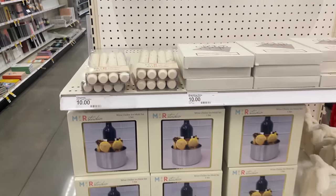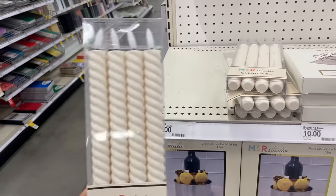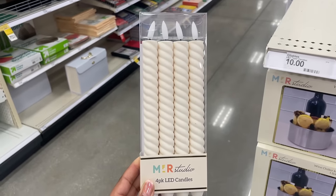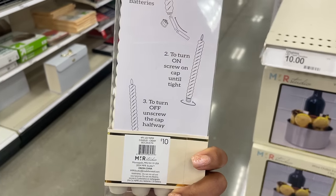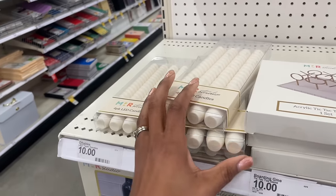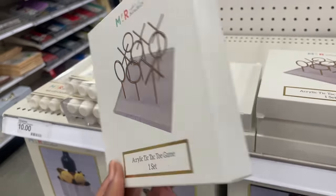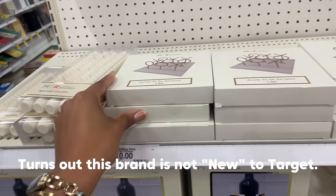Over here — for ten dollars they have a four-pack of LED candles. Yes, LED — we've got a fake wick, so no worrying about the house burning down. You insert two triple-A batteries, screw on the cap until tight, and turn off by unscrewing halfway. Those are so pretty. They also have this acrylic tic-tac-toe game with gold pieces — ten dollars. I've never heard of MFR Studio but hopefully we see more of them in Target.